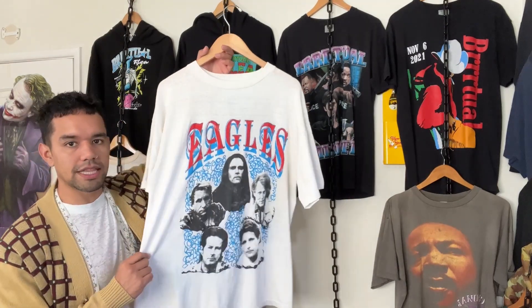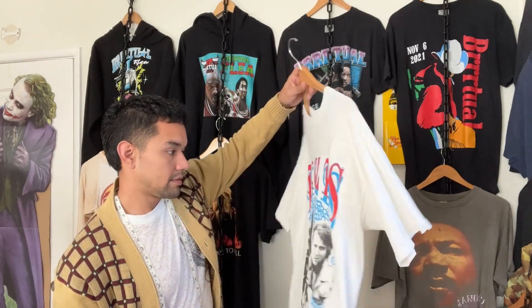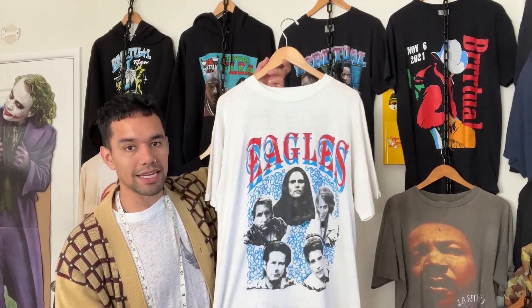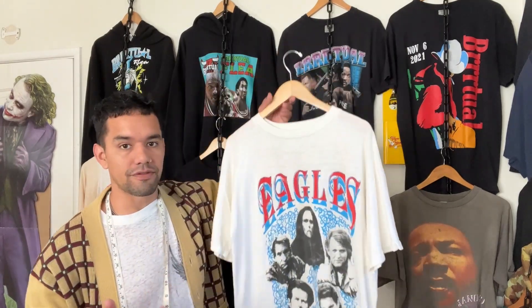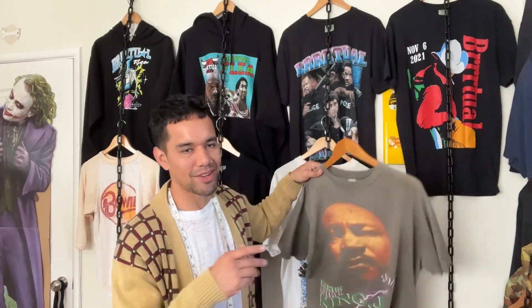Next we have this Eagles tee that I got from my friend St. Louis NYC. I don't think there's ever been a better Eagles tee. It's a bootleg and unfortunately it's just too long — I've lost a lot of weight, I'm super skinny right now so I need like 27-28 inch length and this was like a 30. I wore it a few times but I was in denial and I realized I have to sell it.